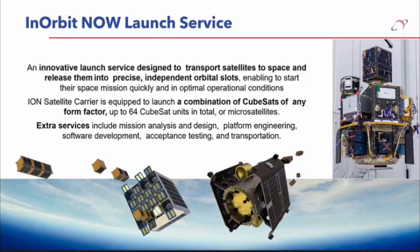The ION satellite carrier vessel in its first iteration — ION Mark 1 — is capable of carrying 48U of CubeSats. The evolved version, ION Mark 2, is upgraded to 64U of CubeSats, but also in a very flexible configuration — that's an indication of total volume, not necessarily specific size or shape. We can quickly and easily reconfigure it for, for example, micro-satellites that perhaps aren't built to the CubeSat standard.